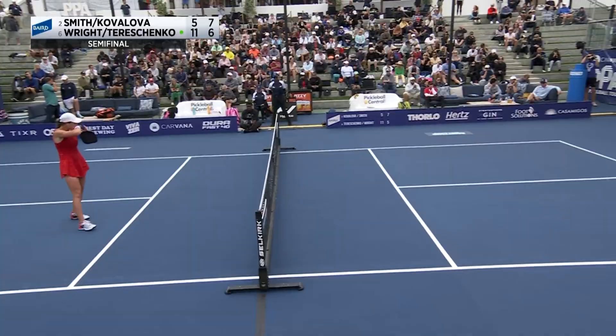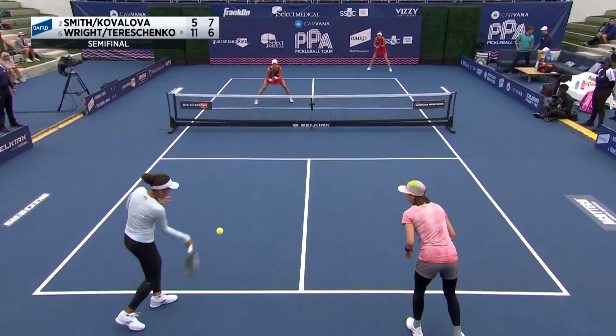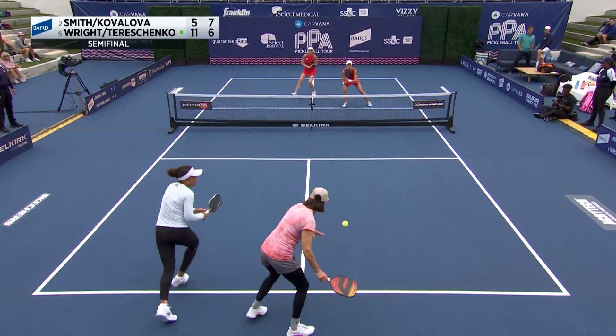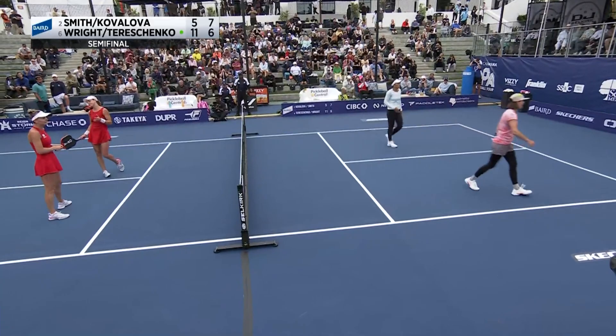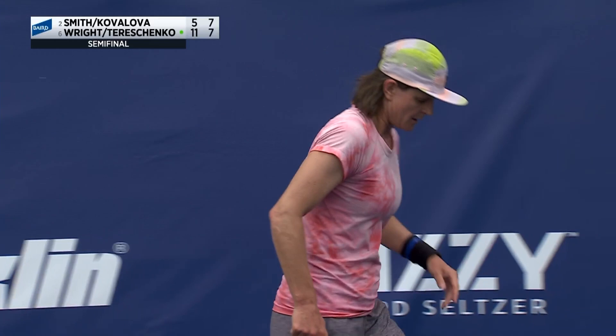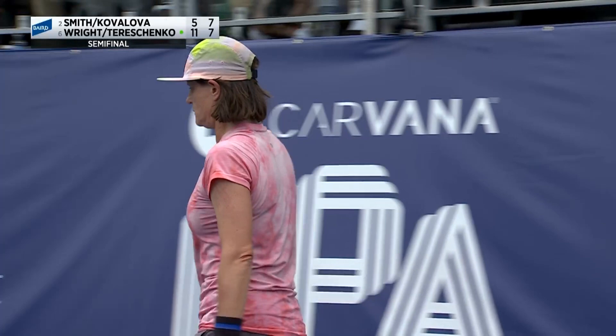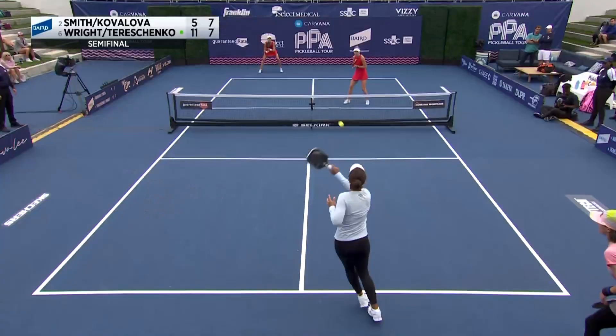Perfect — that was not even a dink to set that up; they were just smoking it from the first third. Tereschenko on the run — sideline to sideline, east, west, north, south — and then sprints all the way to the other side recognizing Etta's behind her to get the next ball. Great recognition from these two. Tennis players are used to switching sides in doubles — they sorted that out impressively.